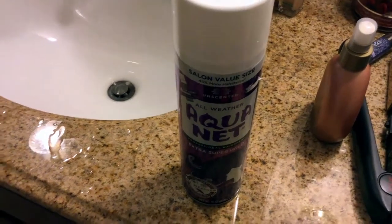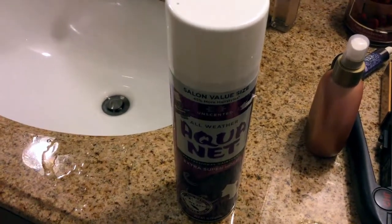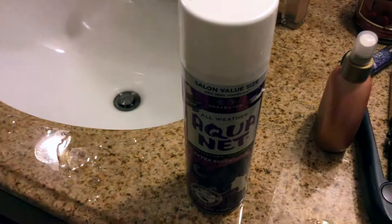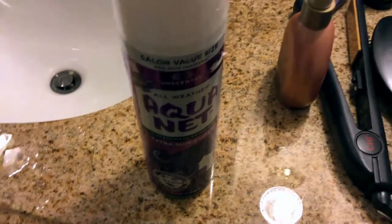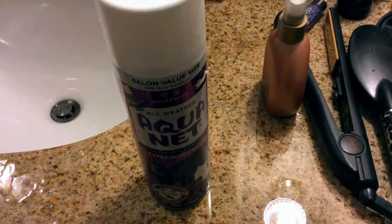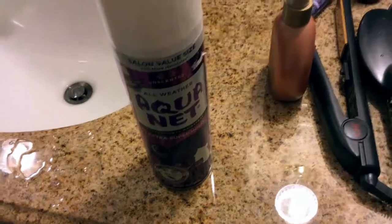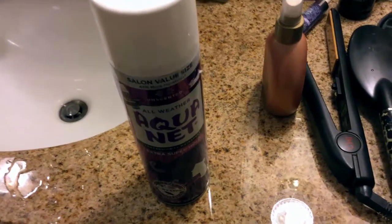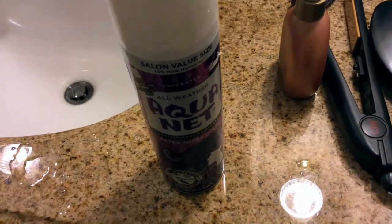I know this has nothing to do with hairspray, but people with 3D printers say that Aquanet sticks the best to glass and stuff like that for 3D printing. That's just something I heard when I was going to school for art. I never did 3D printing — I did fine art — but I remember hearing people saying that, and I thought that was pretty interesting.